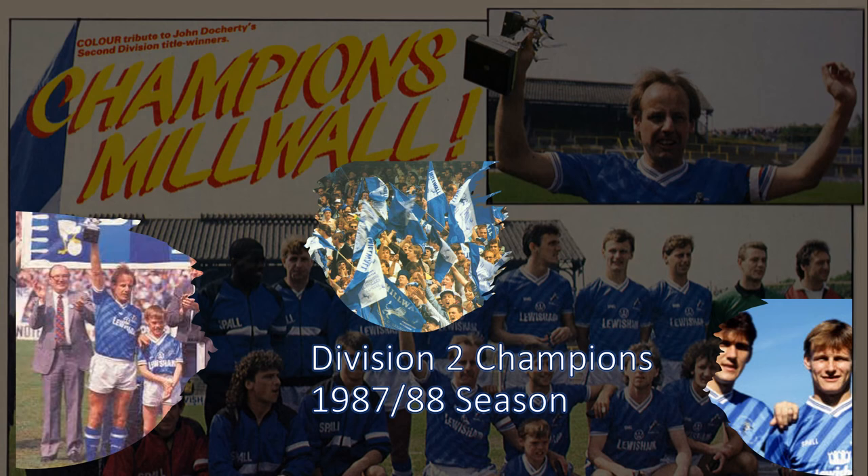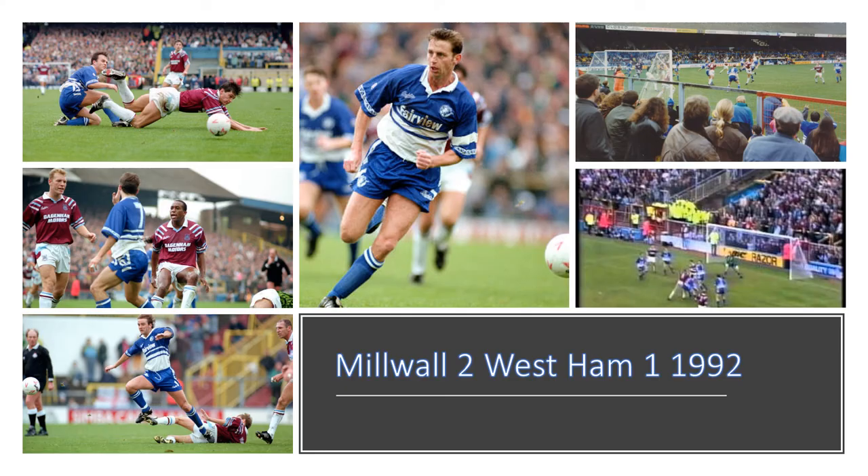Here we have some title-winning pictures after the last game of the season where Millwall clinched the Division 2 championship. As you can see, you've got Les Briley celebrating with the trophy, and a picture of Cascarino and Teddy Sheringham.